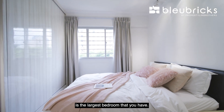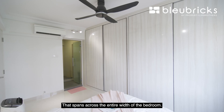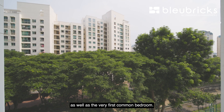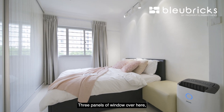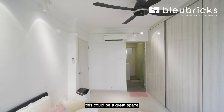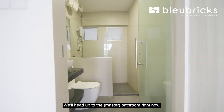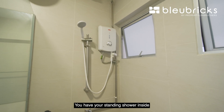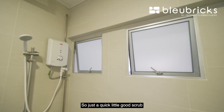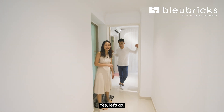The master bedroom is the largest, featuring four huge wardrobe panels spanning the full width of the room. It shares the same view as the living room and first common bedroom, with three panels of windows. There's space for side tables at both ends, and a corner suitable for a baby cot — great for a growing family. The master bathroom has a standing shower, vanity counter, and sinks all done up; just a good scrub and you're ready to move in.